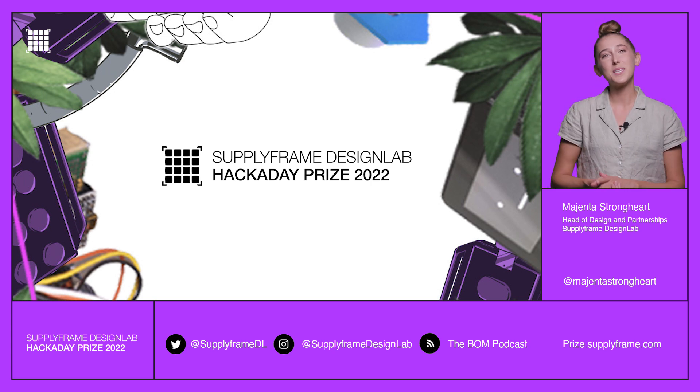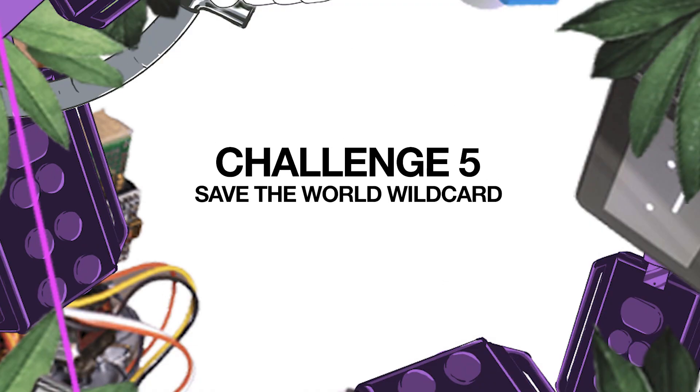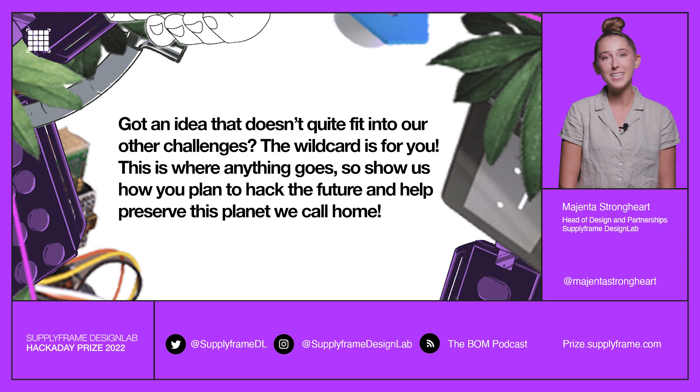Hey everyone, it's Magento. Welcome to the 2022 Hackaday Prize Entry Update. Challenge 5 is Save the World Wild Card. This challenge is where anything goes — show us your best hacks to save the planet and carry us to a smarter, more sustainable future. From solar power to clean-up robots to self-driving laboratories, we've got some exciting projects lined up for you to check out. Let's dive right in.